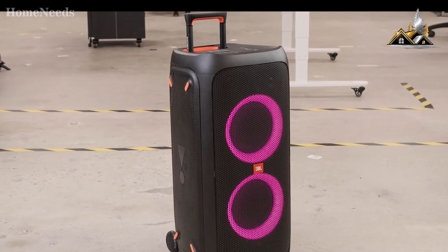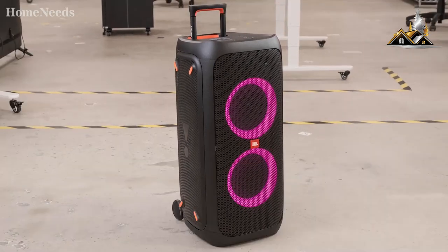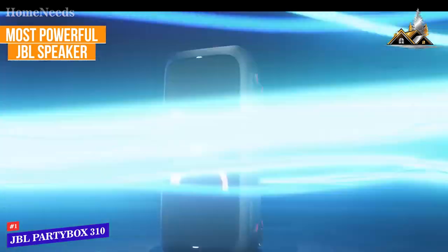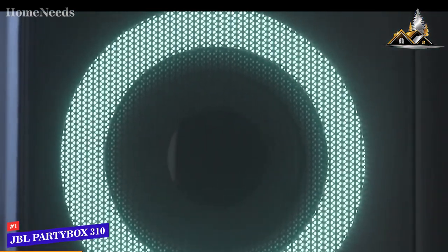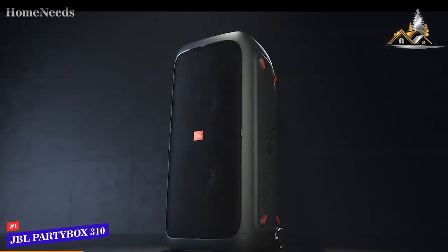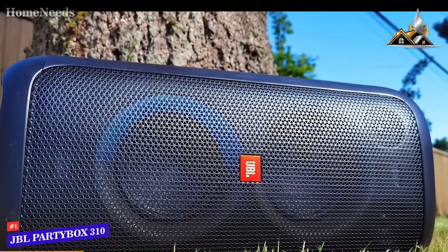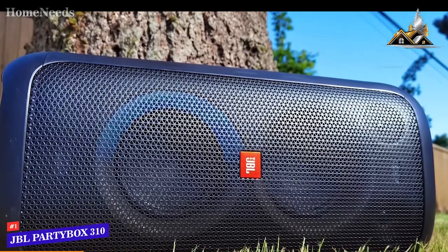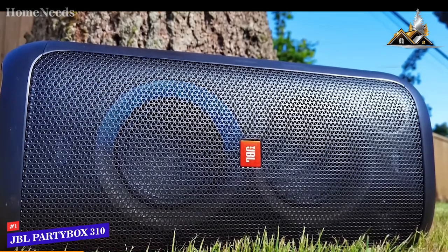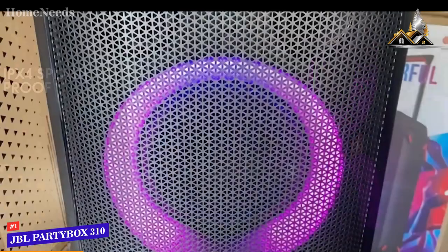If you're looking for the JBL speaker with the strongest low-end response and maximum volume output, the JBL PartyBox 310 is my choice as the most powerful JBL speaker. It's designed to fill larger spaces with quality sound and comes with a party-oriented design, long-lasting battery, and outstanding bass presence. It has a large sturdy build with a robust plastic body, metal grill, built-in wheels for improved mobility, and an IPX4 water resistance rating to protect against splashes and dust.